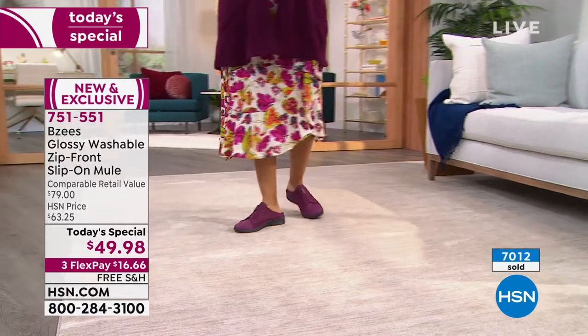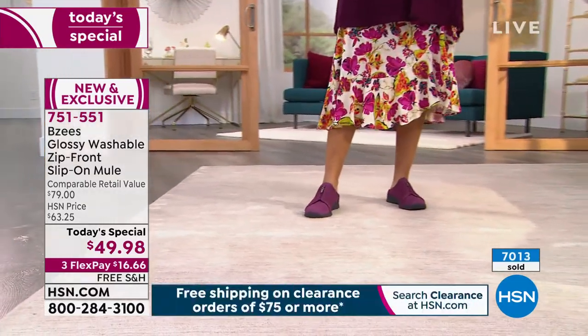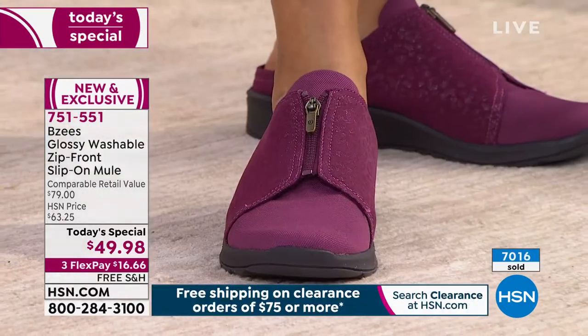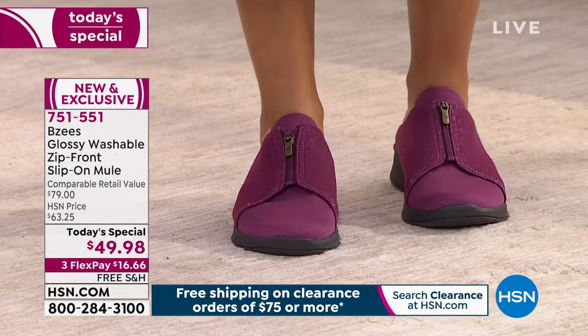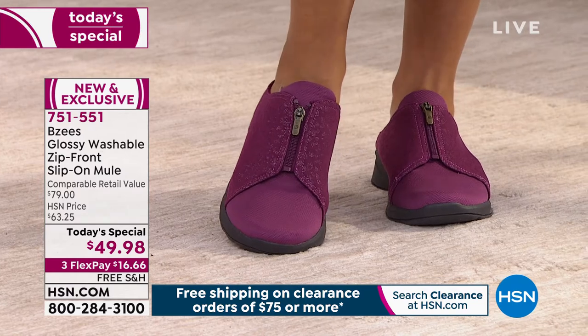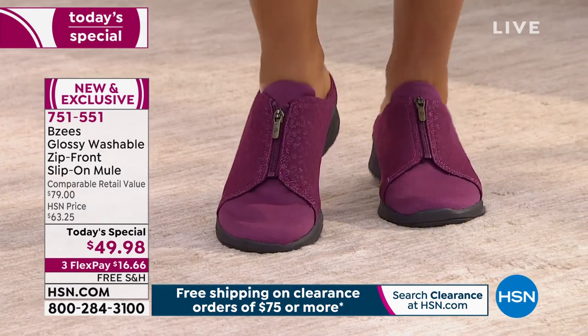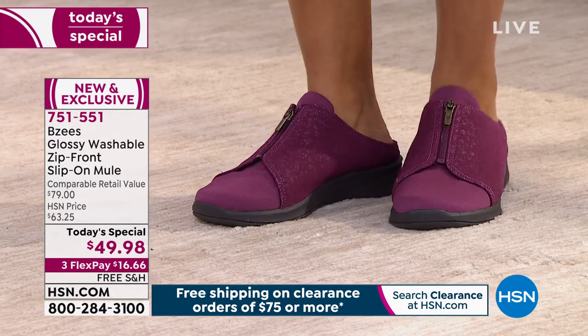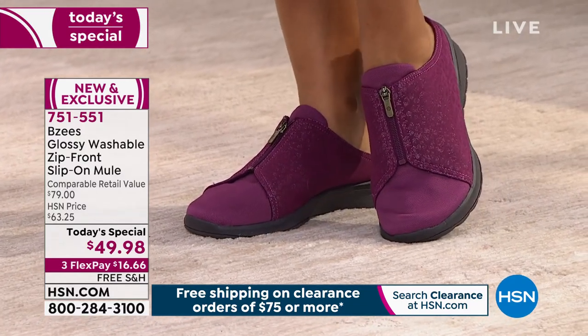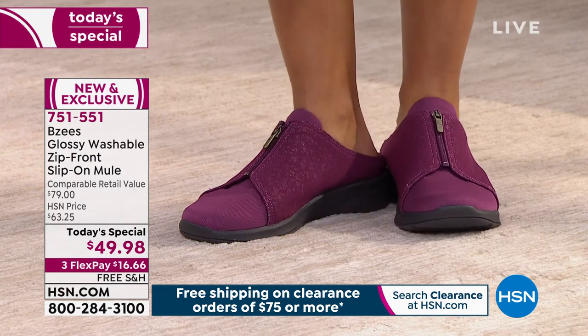There are multiple reasons why this is so popular. As you can see, you can style it so many different ways. A mule can be worn with a dress, maxi dress, pair of shorts, Bermudas. It can even be your house shoe because it's so comfortable. But if you want to take our shoe out and about, it's got so much class and pizzazz. It really is multifunctional and multi-generational.